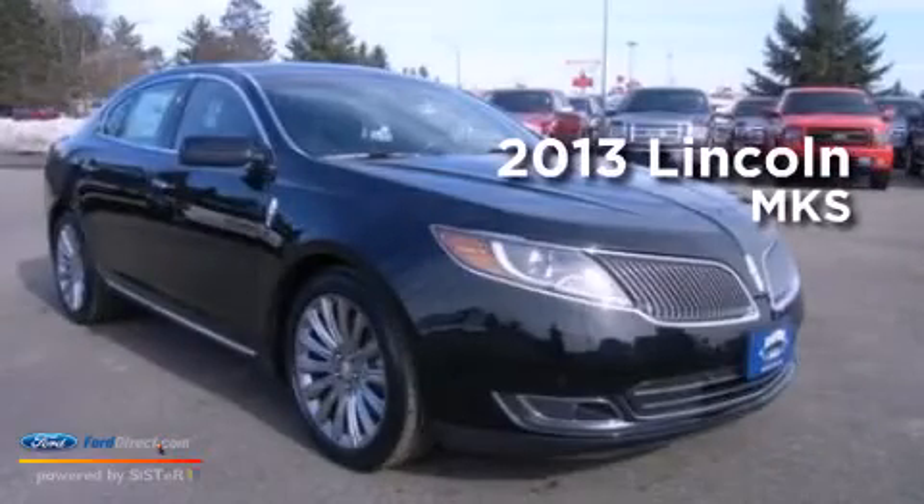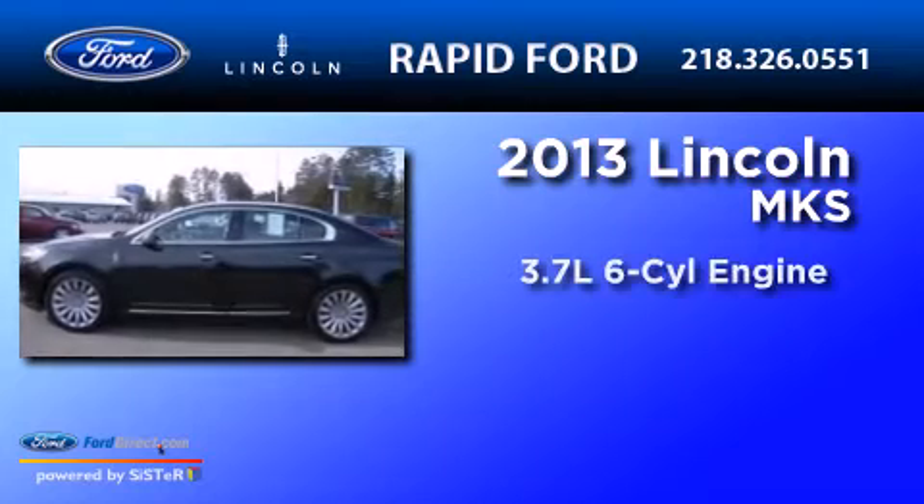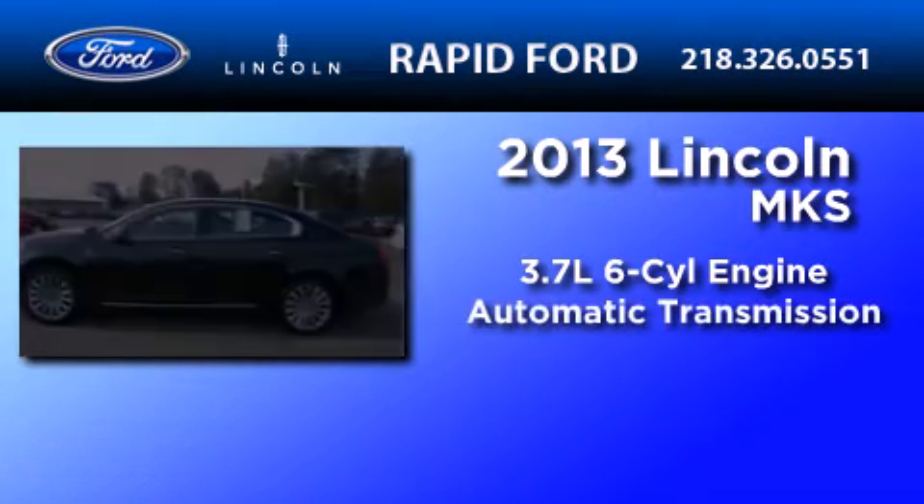This is a brand new 2013 Lincoln MKS. It has a 3.7-liter six-cylinder engine and an automatic transmission.